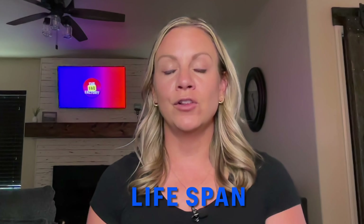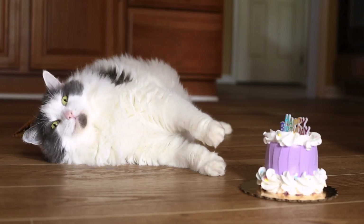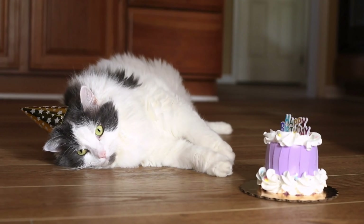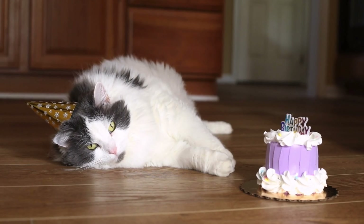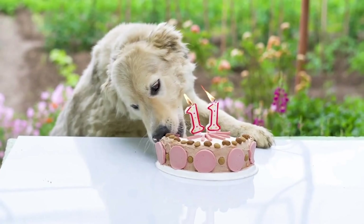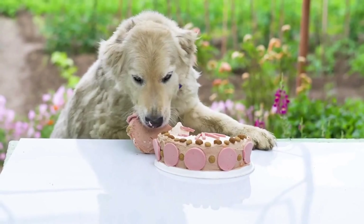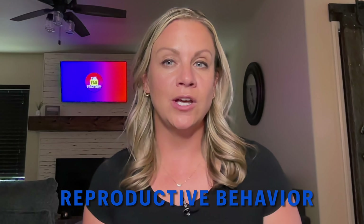Lifespan: domestic cats often have longer lifespans than dogs, which can be attributed to their smaller size and lower susceptibility to certain health issues. With proper care, some cats can live well into their 20s. The lifespan of a dog varies significantly based on factors such as breed, size, genetics, and overall health. Smaller breeds tend to live longer than larger breeds — some giant breeds might only live around 6 to 8 years, while smaller breeds can often reach 12 to 16 years or more.